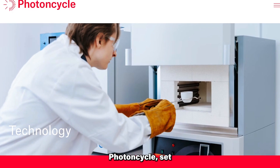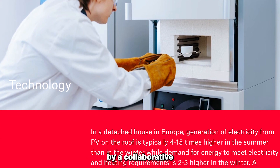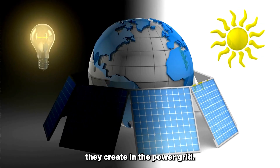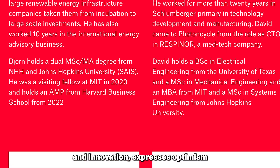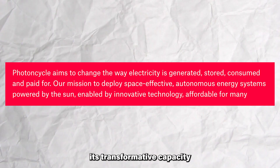Photon Cycle, set to revolutionize renewable energy storage and self-sufficiency, is spearheaded by a collaborative effort involving Oboz Block Watney, Ebony, Valu, and Sintef. The project aims to address challenges posed by the rapid adoption of solar panels in Europe, especially the imbalance they create in the power grid. Sveir Kirkewald, Oboz Block Watney's Head of Technology and Innovation, expresses optimism about the potential of this technology, emphasizing its transformative capacity for the future.